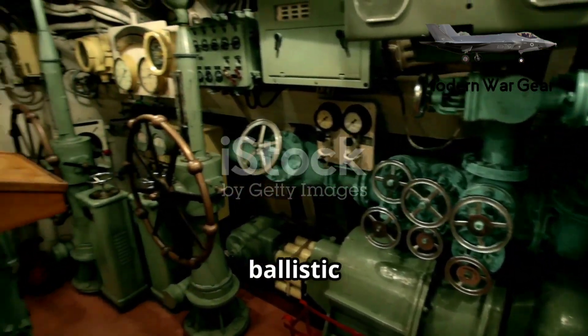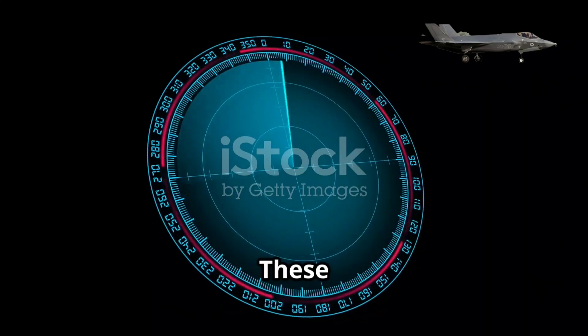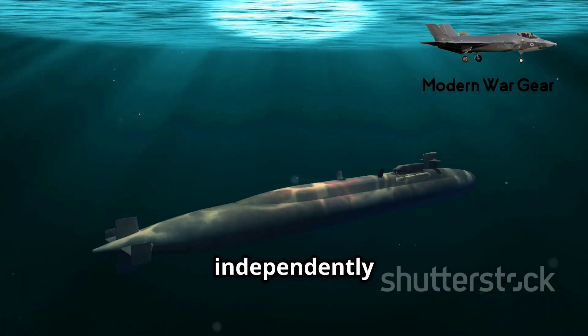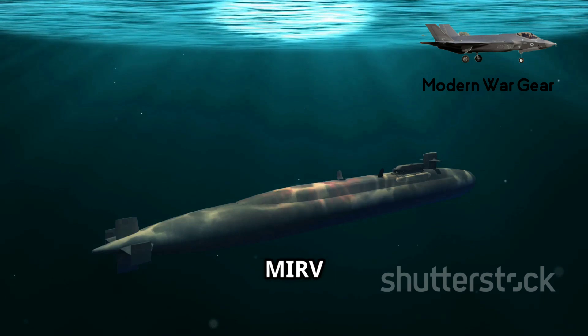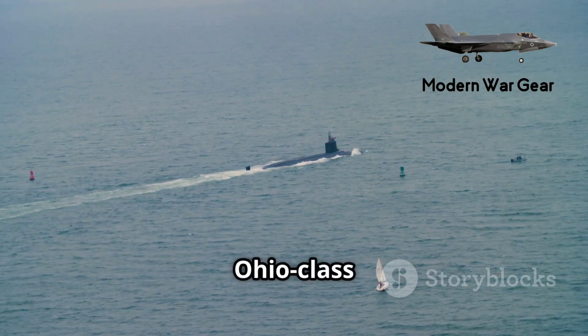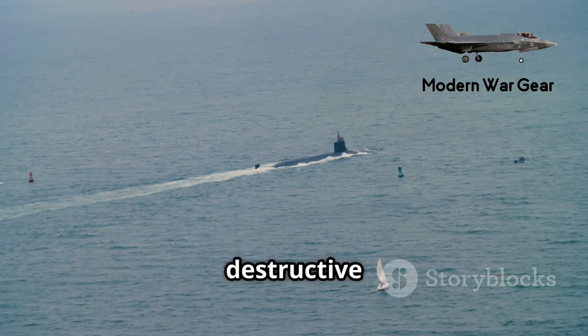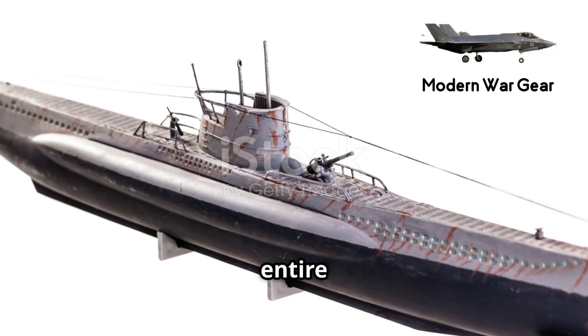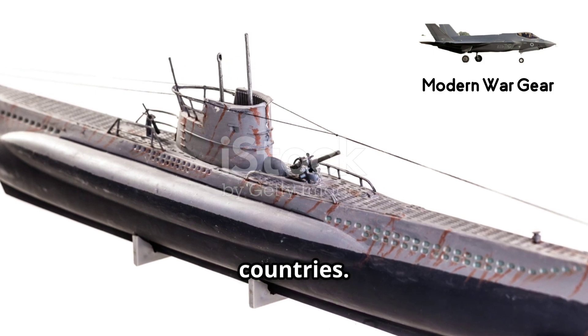Each submarine can carry 24 Trident D5 ballistic missiles. These missiles have a range of over 7,400 kilometers, and each can carry up to eight independently targeted MIRV nuclear warheads. This means a single Ohio-class submarine possesses a destructive power comparable to the entire nuclear arsenal of some countries.